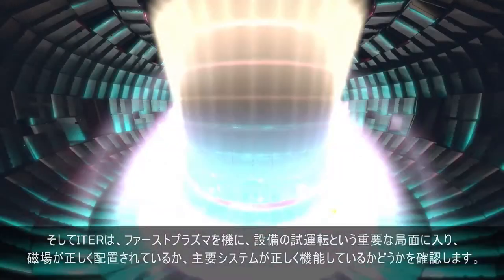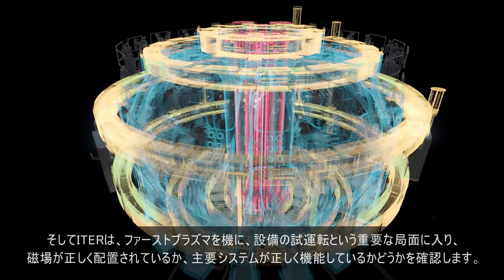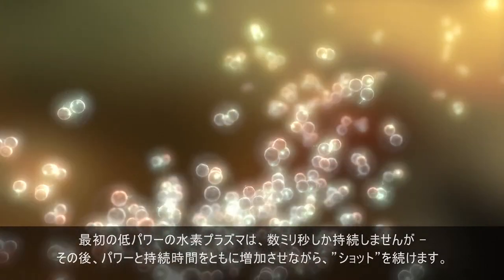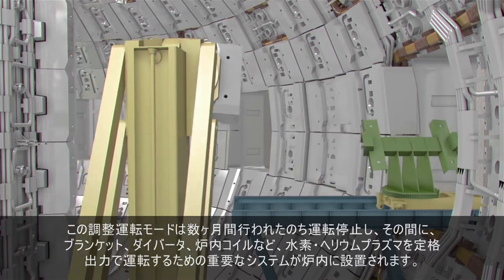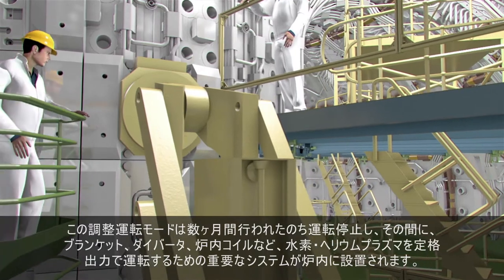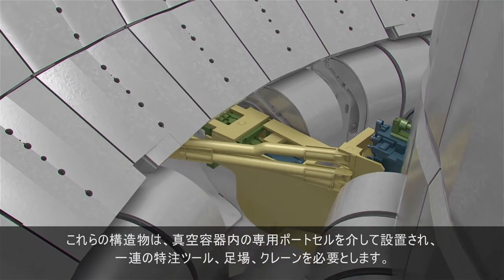Beyond its symbolic importance, ITER's first plasma will be an important trial run for the machine — a first occasion to verify the correct alignment of the machine's magnetic fields and the correct functioning of key systems. The very first low-power hydrogen plasma, lasting only a few milliseconds, will be followed by other shots of increasing power and duration. This shakedown mode, lasting a few months, will be followed by a shutdown phase during which key systems for hydrogen and helium plasmas at nominal power are installed inside the vessel, such as the blanket, the diverter and in-vessel coils. These components will be introduced through dedicated port cells in the vacuum vessel, requiring a whole host of custom-made tools, work platforms and cranes.